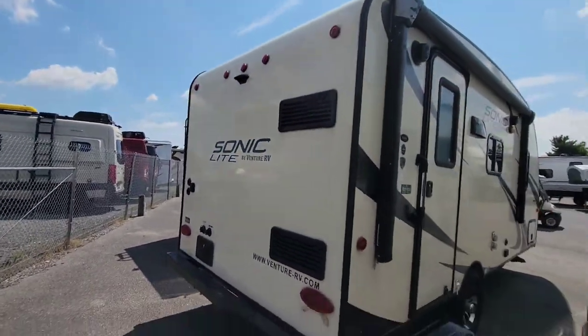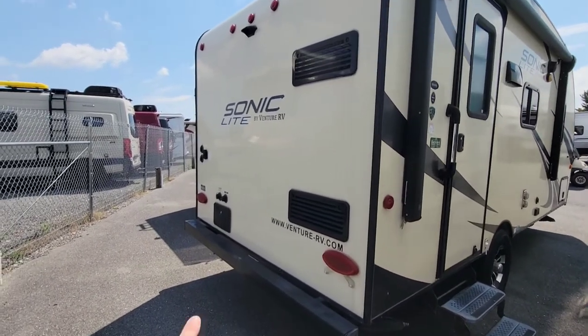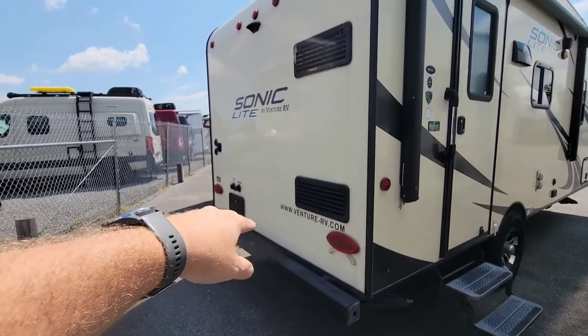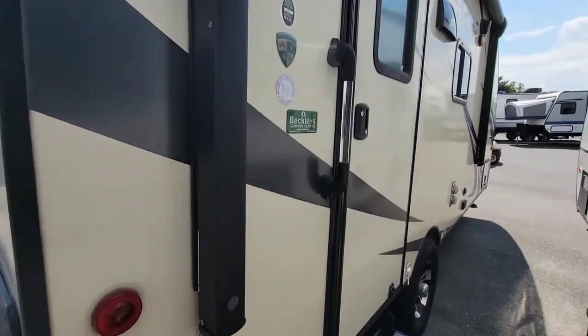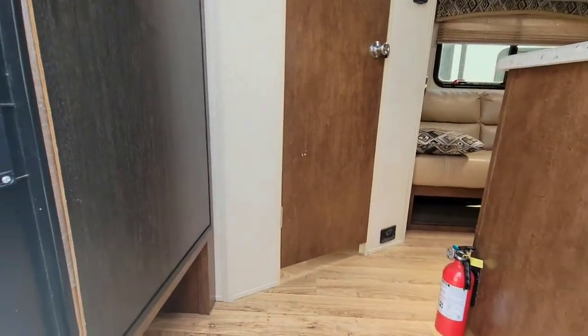Coming around to the back side, it has at least a pre-wire for a backup camera or monitor setup. There's an outside shower, black tank flush, city water connections on the back side, cable, satellite, and power. Let's go to the inside — it's a neat little floor plan.